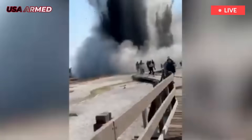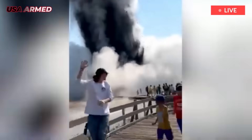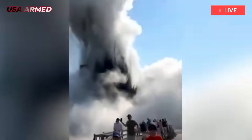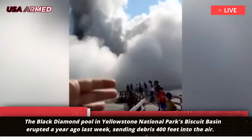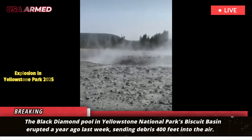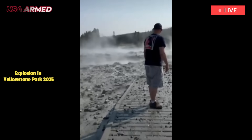Geothermal detectives uncover the cause of Yellowstone's massive eruption. The Black Diamond Pool in Yellowstone National Park's Biscuit Basin erupted a year ago last week, sending debris 400 feet into the air. Visitors scattered as mud, rock, and hot water rained down from the sky. Large sections of the boardwalks were destroyed and the area has been closed ever since.